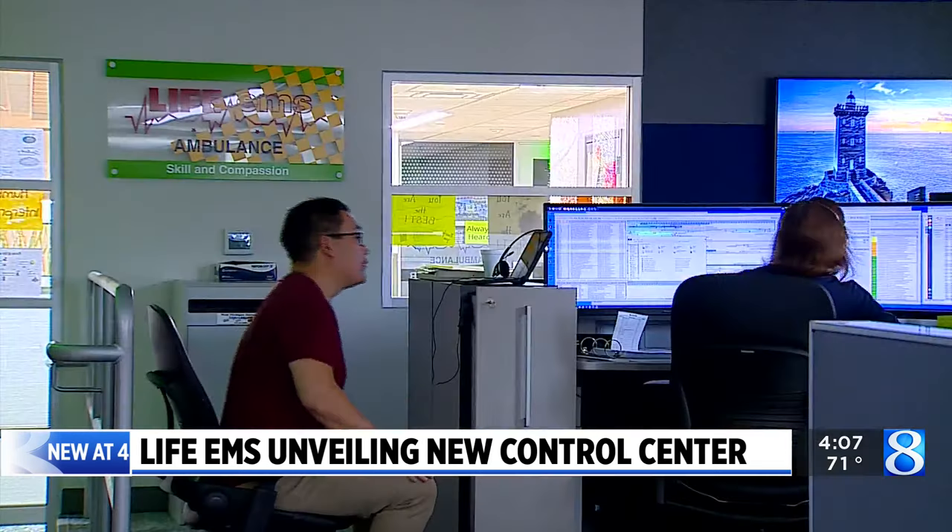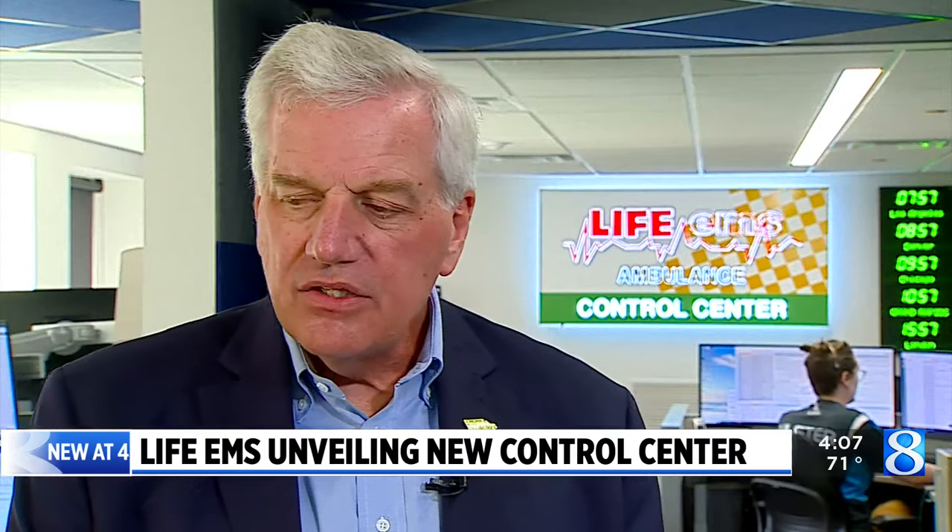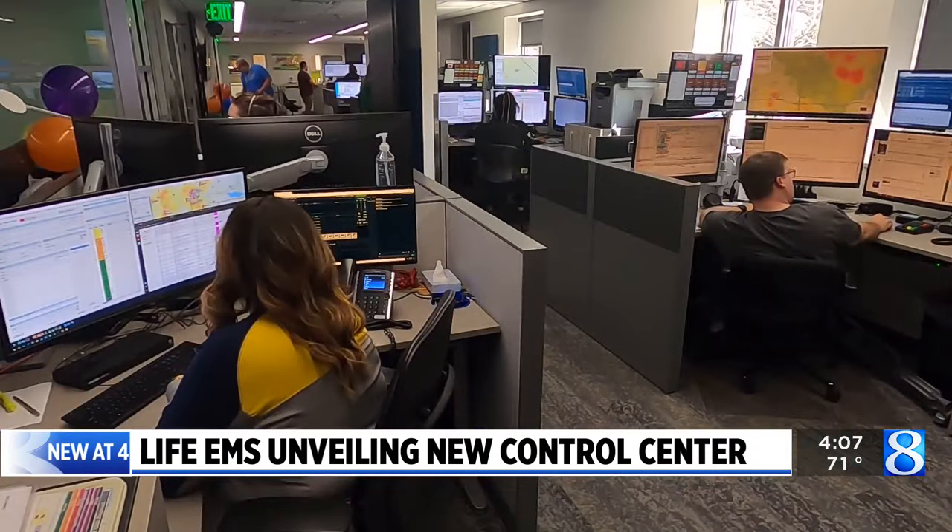The company's president says he's grateful for the life-saving work of the employees and hopes the new space will better meet their needs and the community's needs as the company grows. We were getting to the max capacity of our previous center, so we had to work out something efficiency-wise so that our people could better communicate amongst themselves. Clearly, we had to do some significant upgrades to stay at the level of quality that we were at. Reporting in Grand Rapids, Kyle Mitchell, News 8.